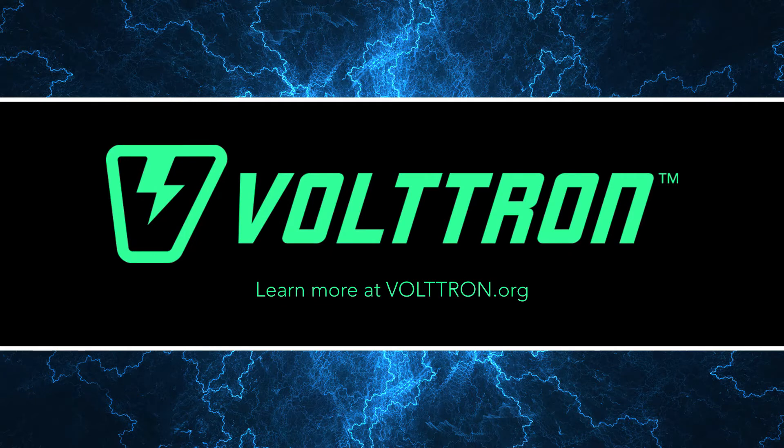See how Voltron can help you manage your data, devices, and decisions for greater security, comfort, and convenience.